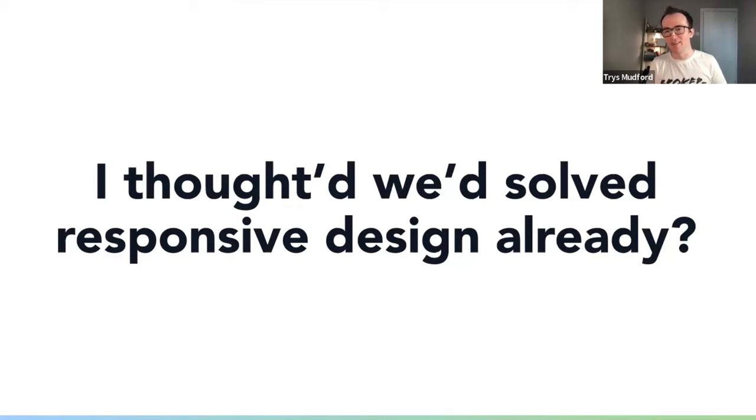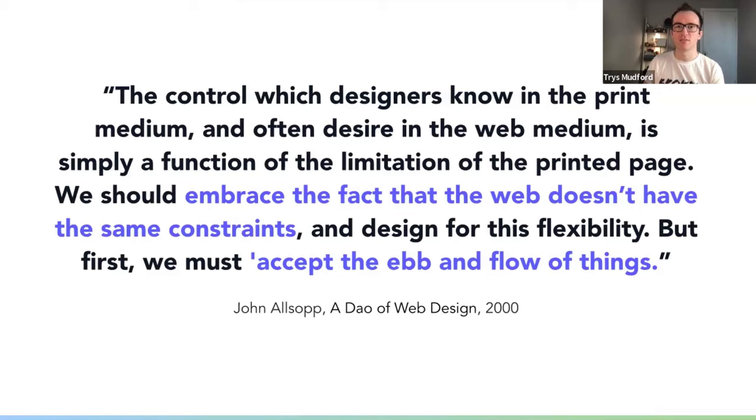You might be thinking we already solved responsive design back in 2010 when Ethan Marcotte wrote that article. But I think the responsive design we've stopped at isn't necessarily the complete solution. If we go back to the opening of Ethan's article, he starts by quoting John Alsop from a whole 10 years prior — now 24 years ago — that we must accept the ebb and flow and embrace the fact that the web doesn't have the same constraints as print. And yet we're still designing for the same set of breakpoints decided by our CSS frameworks, still shipping substandard responsive experiences, and still designing far too many static screens in our design tools.